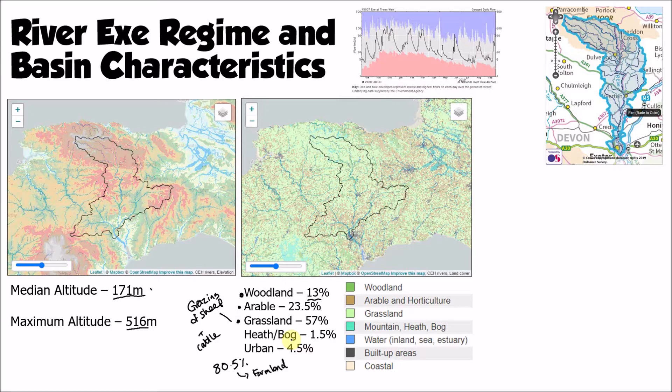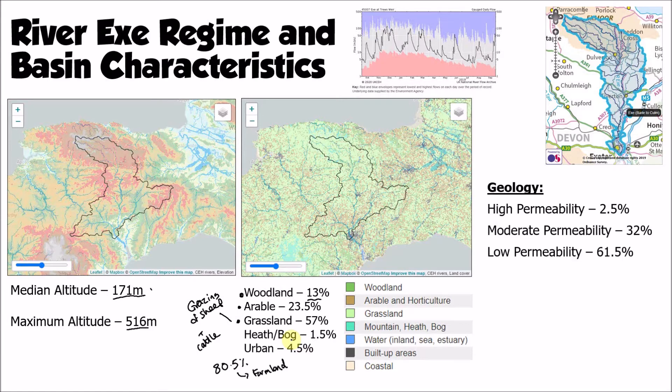Probably the most important factor influencing the discharge of the River X is its geology. Only 2.5% of the bedrock within the basin is high permeability — permeable bedrock. 93.5% of all the bedrock is either moderate or low permeability. That means less percolation can take place, soils fill up quickly, and that in turn leads to more runoff.